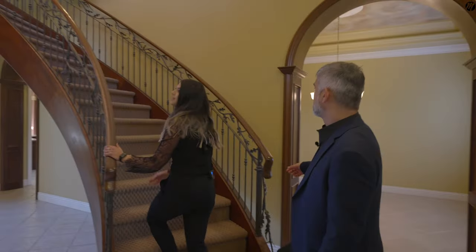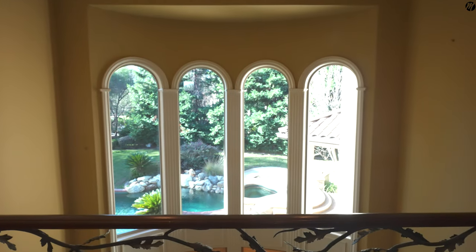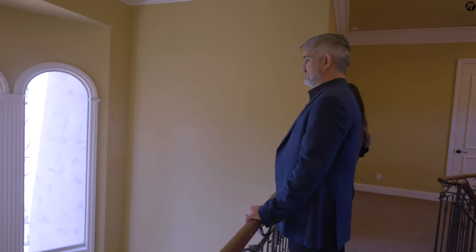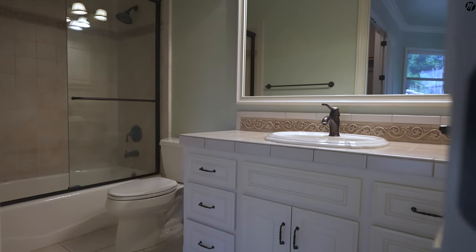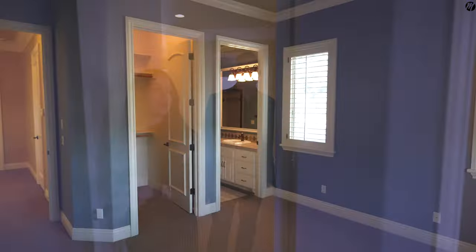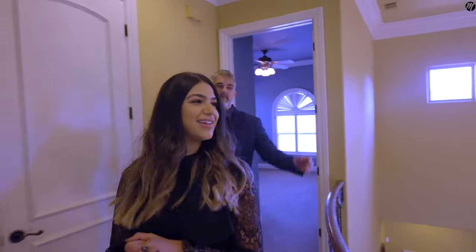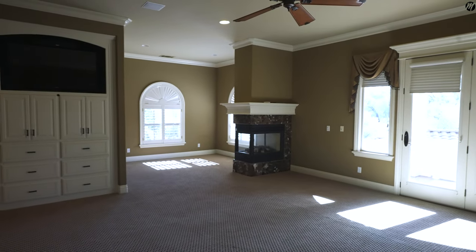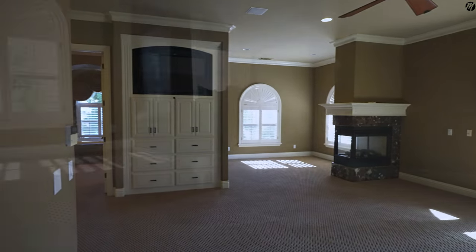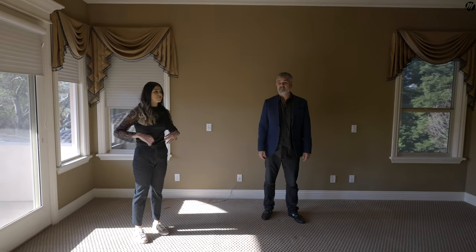The master bedroom is remarkable. We have this catwalk — let's take a moment and admire this view. Imagine waking up to this every day. On this side we have one room with a walk-in closet and a full bath, and on the other side another bedroom with a walk-in closet and a full bath. And this is the moment we've all been waiting for — the master bedroom. Look how spacious it is. You've got a walk-in closet, a fireplace, a TV, and your private balcony. Crown molding, ceiling fan — this is unbelievable.